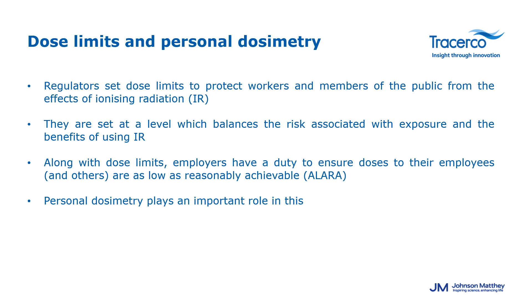Radiation safety standards and policies are set by consensus among national and international scientific organizations such as the Health Physics Society, the National Council on Radiation Protection, and the International Commission on Radiological Protection. These standards protect workers and members of the public from ionizing radiation, balancing the risk of exposure against its benefits. Along with dose limits, employers have a duty to ensure doses are as low as reasonably achievable — this is where personal dosimetry plays a very important role.